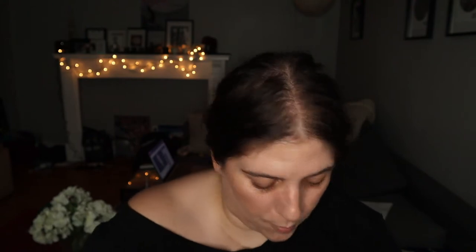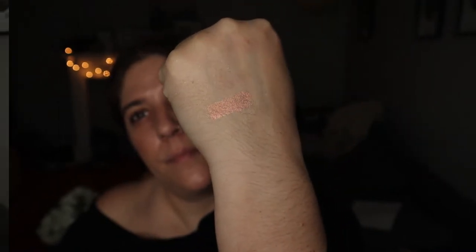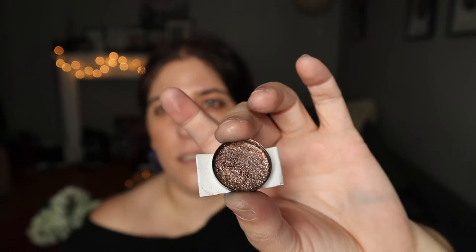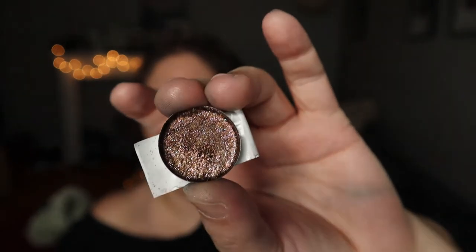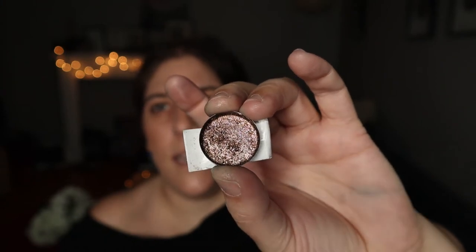This next one is called She Who Overthrows Governors. This one is called Unequaled — it's like a peachy gold color. This one is Bride of Dawn. It's very multi. You can see just how shimmery that is. It's like a pinky brown that has purple-lavender bits in it.